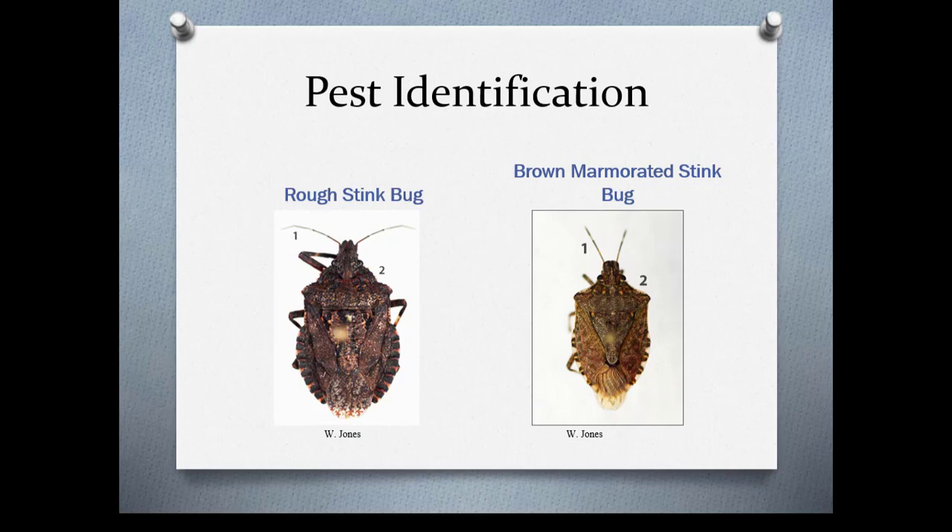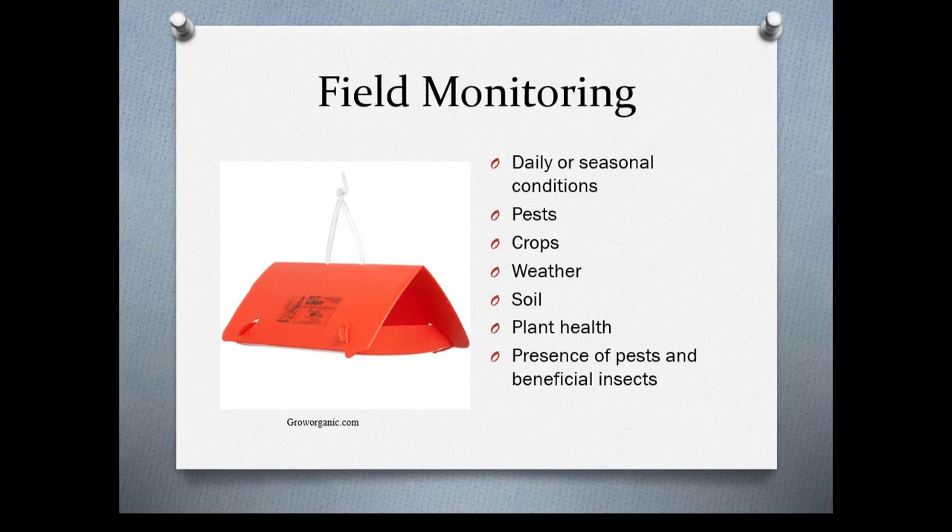When you're monitoring, you want to look at daily or seasonal conditions — what pests may be liable to show up given the crop you're growing, what the weather has been like, whether it's been incredibly dry or wet, what kind of soil you have, and what the plant health is, because healthy plants can usually out-compete some of these things. You also want to look at the presence of pests and beneficial insects. Here we have a pheromone trap for codling moth.